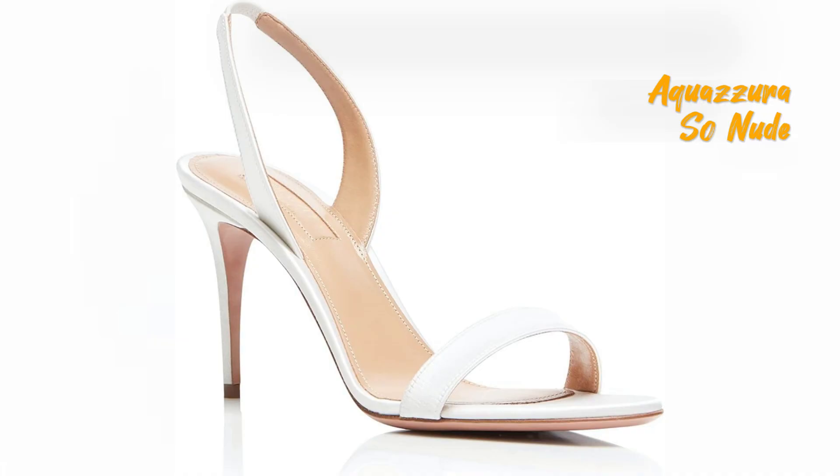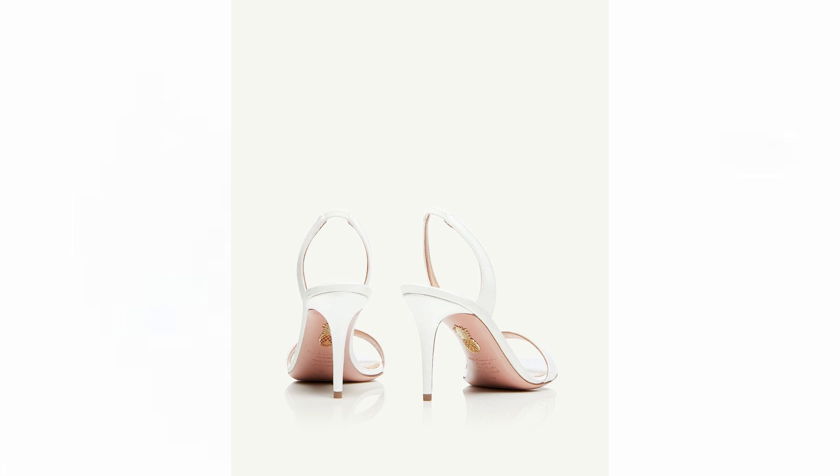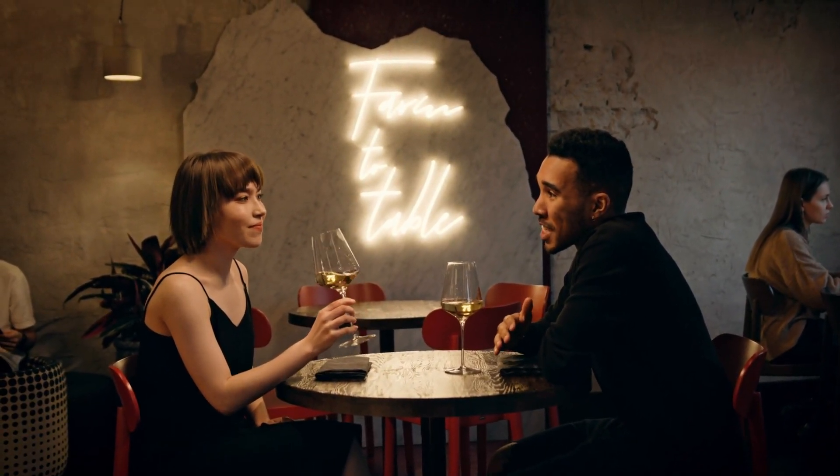The Sewn Nude sandal is a captivating addition to any wardrobe, offering an irresistible blend of simplicity and elegance. Crafted with imported satin material, this two-strap icon exudes a silky smoothness in a pristine white color. With a medium stiletto heel measuring 85 millimeters, these sandals effortlessly transition from office hours to evening engagements, making them a versatile choice for various occasions.